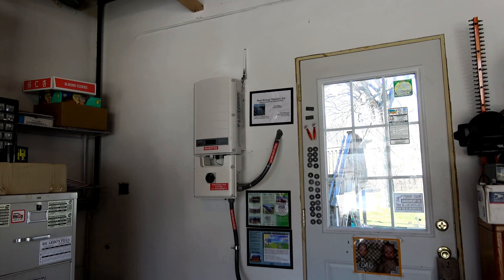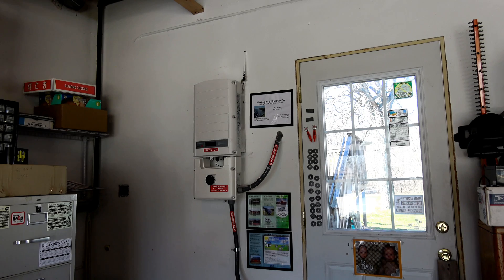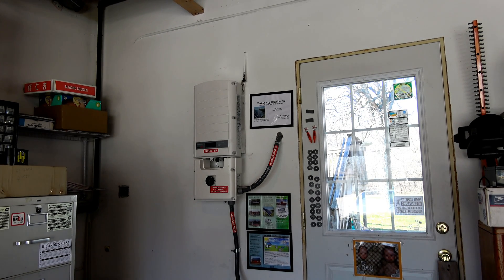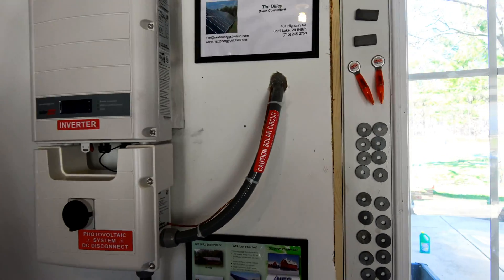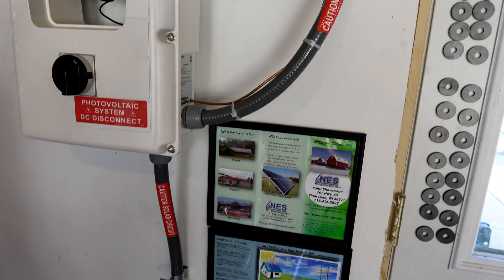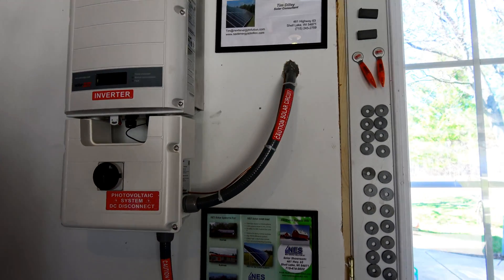Now we see the solar inverter. This is a SolarEdge SE7600A. It has a design output of 7,600 watts, with an absolute maximum of 8,350 watts. It has a limiter technology where it will limit the output instead of just letting the unit burn up — which is good. You can see the solar circuit coming in, and then that one down there goes out to the grid and the meter, which is literally directly behind on the other side of the wall.